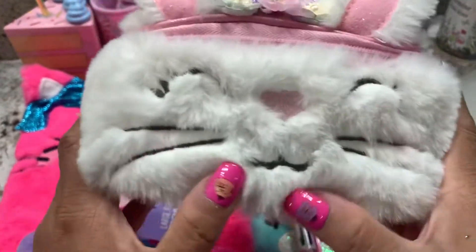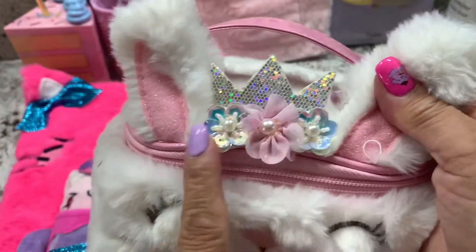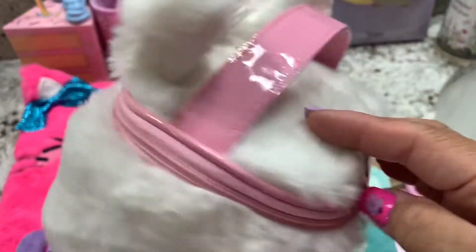Okay, next is this one guys. When I saw this it's so cute — look at this, the kitty kitty! Look at the nose and the crown, the tiara. So cute, I like it. And look at the back.